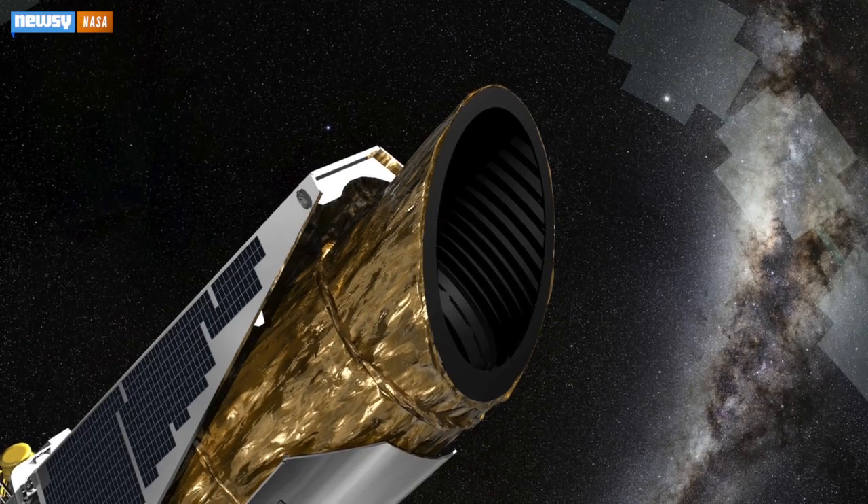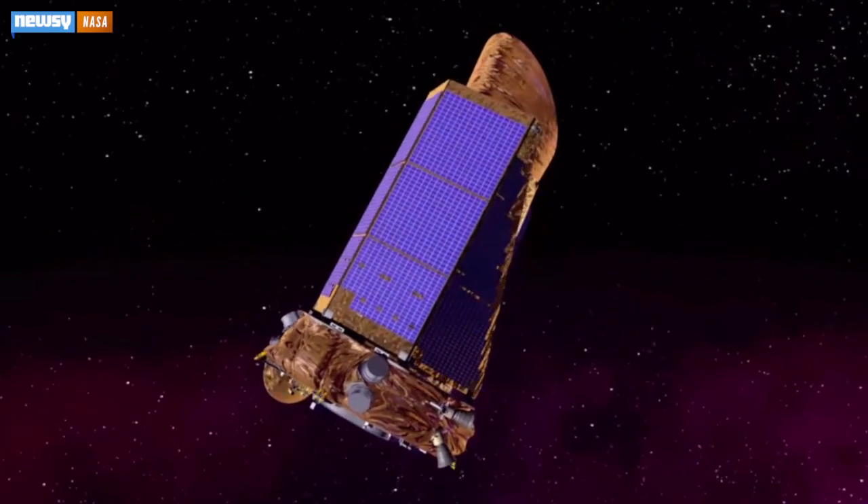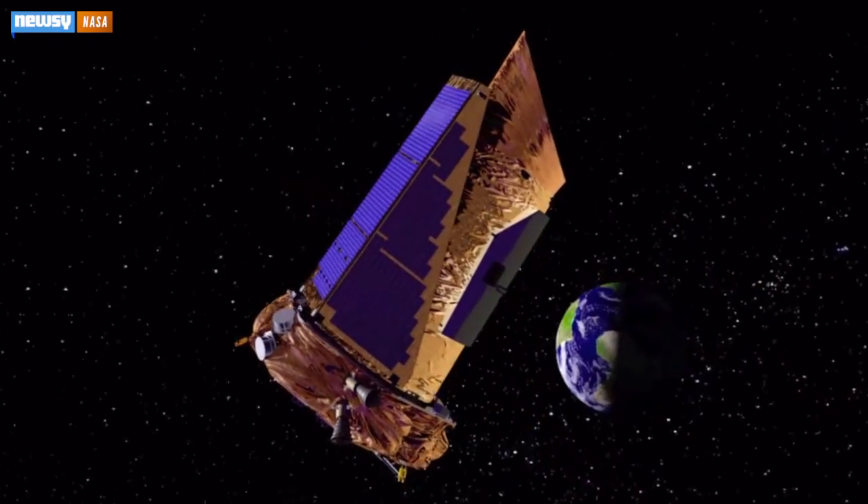This is one piece of NASA hardware that just won't stay down — it's like Rocky. The Kepler Space Observatory is back in action, despite what was thought to be a mission-ending malfunction in 2013.